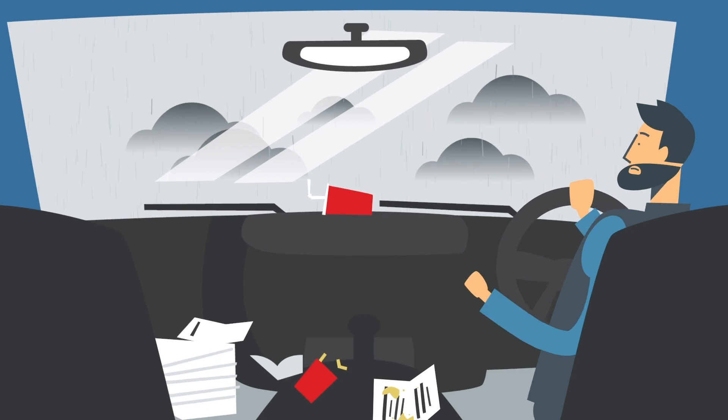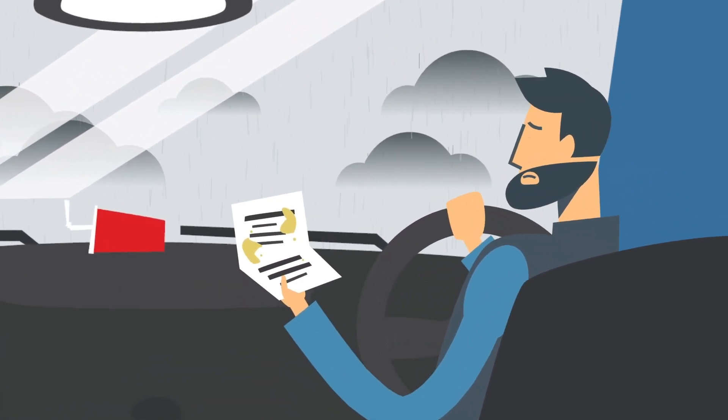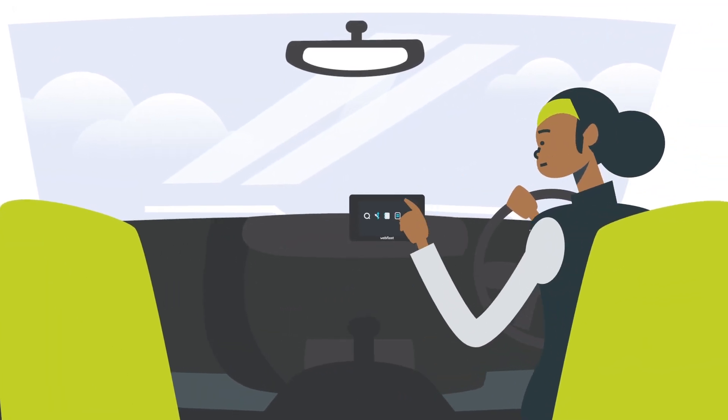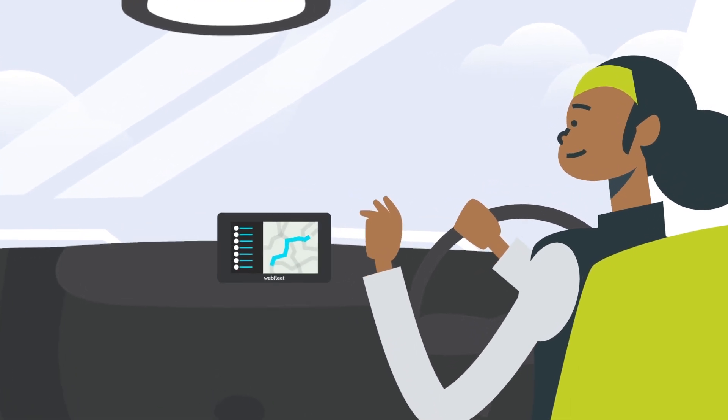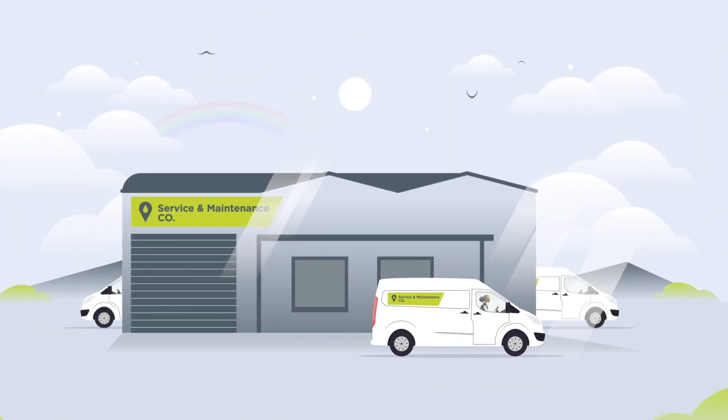Where to first? Kevin checks his paper job sheet — and have fun finding your next job, Kev. Kei doesn't take any chances. She uses Webfleet Order Management. Her jobs are pre-loaded to the driver terminal, so she knows exactly where to go next.